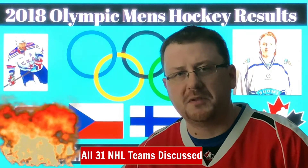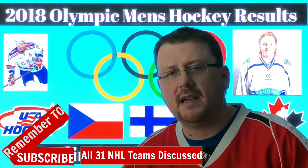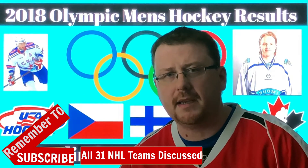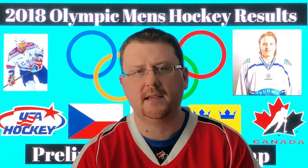Hey everyone and welcome back to another video here at Top Shelf Hockey. Thanks for stopping by — we review and discuss all 31 NHL teams as well as international tournaments. So if you're a huge hockey fan, consider subscribing and clicking the bell so you don't miss anything. The first round of action is all completed at the 2018 Winter Olympics for the Men's Ice Hockey Tournament in Pyeongchang, South Korea. Let's take a quick look at the results and I'll give you my analysis on how the tournament has gone thus far.